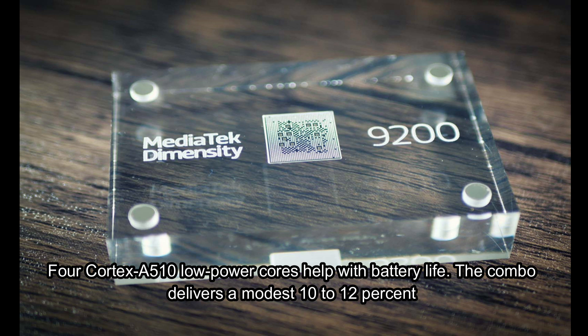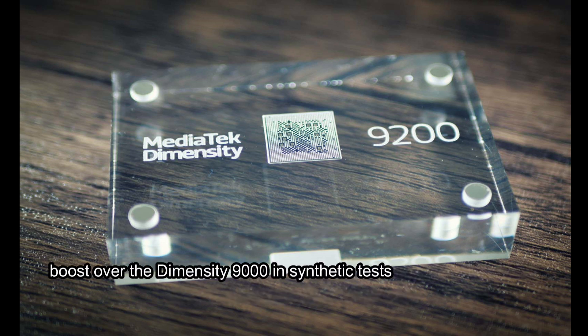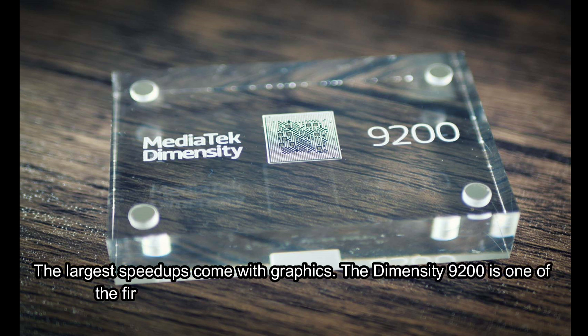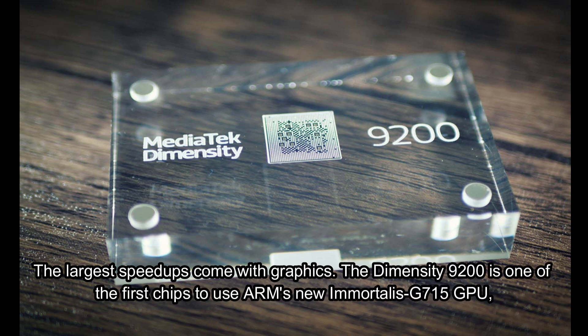The combo delivers a modest 10–12% boost over the Dimensity 9000 in synthetic tests, but reportedly cuts power consumption by as much as 25%. The largest speed-ups come with graphics. The Dimensity 9200 is one of the first chips to use ARM's new Immortalis G715 GPU.